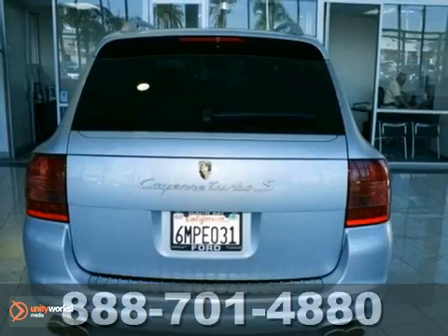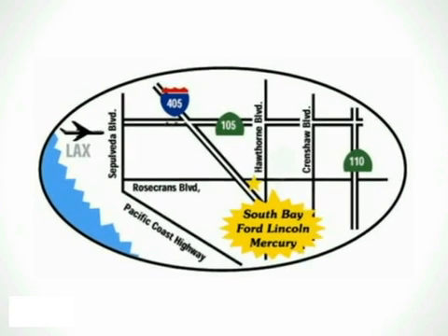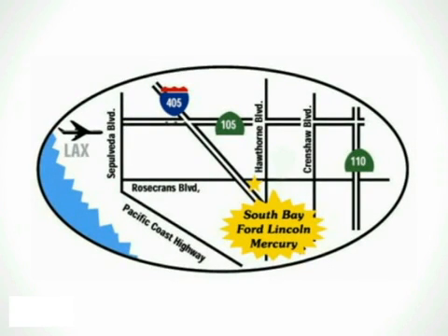So come in and take a look at it for yourself. Call, click, or stop in today. We are conveniently located by the 405 freeway at 5100 West Rosecrans Avenue in Hawthorne, California.